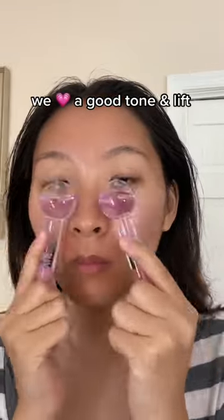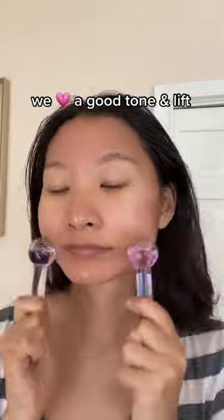Afterwards we have some moisturizer and some sunscreen. The vitamin C from before also helps to boost protection from SPF, so that's really key. And with that gliding on my skin, I decided to use these cooling facial globes to really lift everything and de-puff.